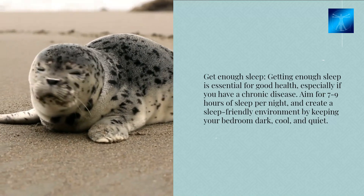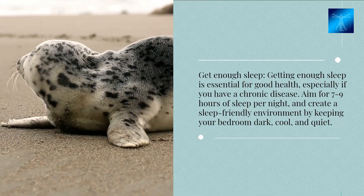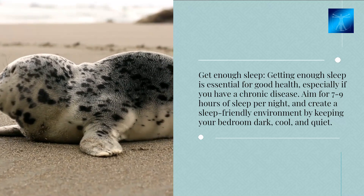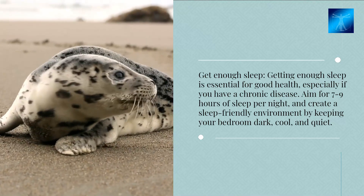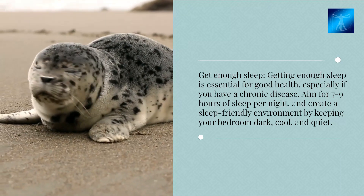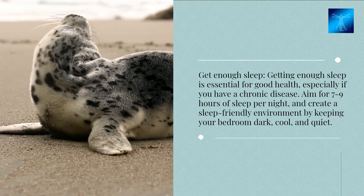Get enough sleep. Getting enough sleep is essential for good health, especially if you have a chronic disease. Aim for seven to nine hours of sleep per night, and create a sleep-friendly environment by keeping your bedroom dark, cool, and quiet.